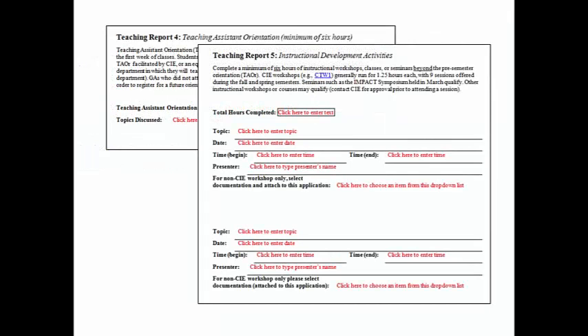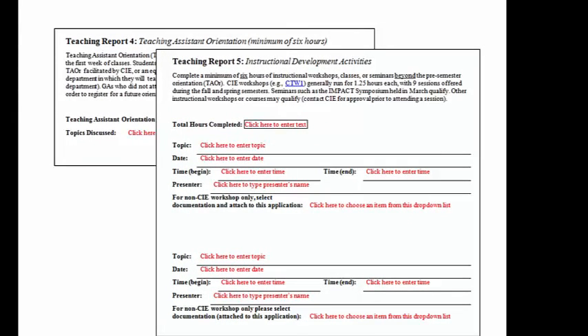Teaching Report 5 is where you document the minimum 6 hours of instructional development workshops you attend beyond TA orientation. A good place to start planning is CIE's website, where you can go to the workshops tab and find a schedule of sessions held every fall and spring semester. These sessions are held Tuesday mornings for 1 hour and 15 minutes, and cover a variety of foundational topics including active learning, instructional presentation techniques, and assessment. We record attendance at these sessions, so be sure to sign in. If you choose to attend a workshop offered by another department, you will need to provide documentation that you attended. No sessions outside Purdue-West Lafayette qualify to meet the GIDC criteria.